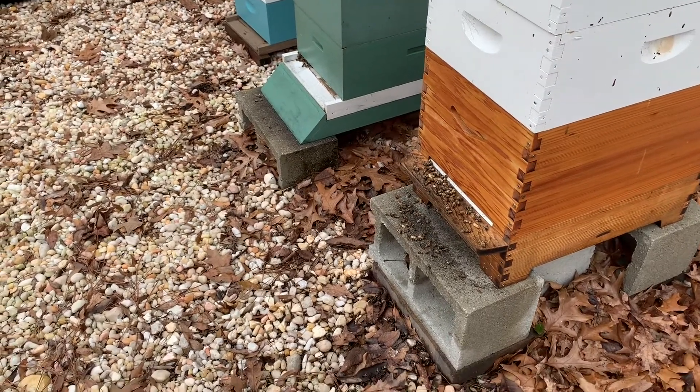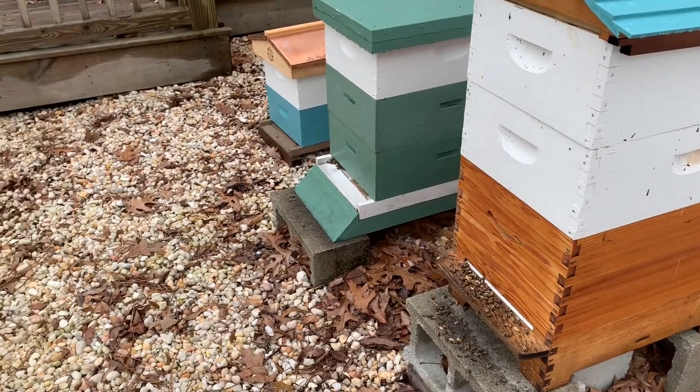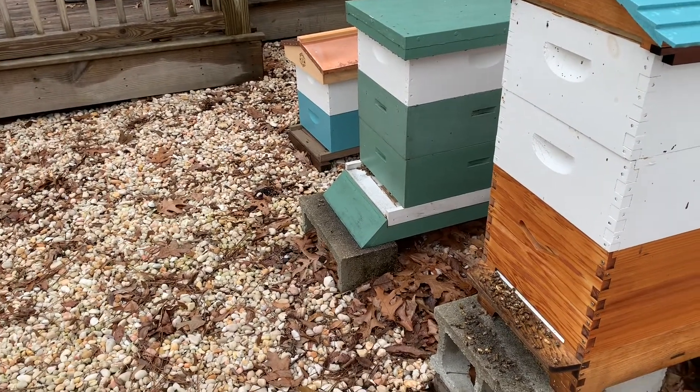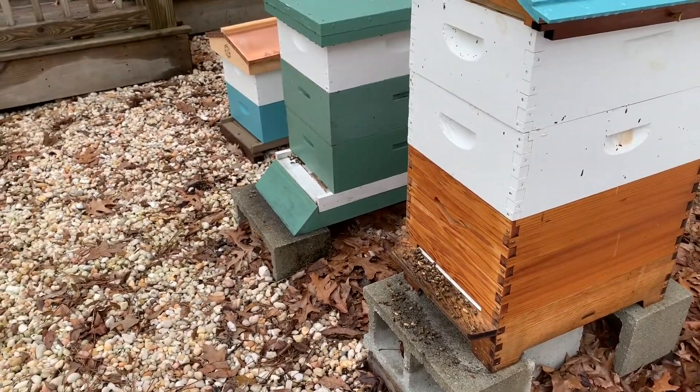Hey guys, Alex here from Alex's Elderberries and Apiaries. I wanted to show you our new hive down on the end — that's our swarm that we caught last week, but we've got some interesting turn of events.